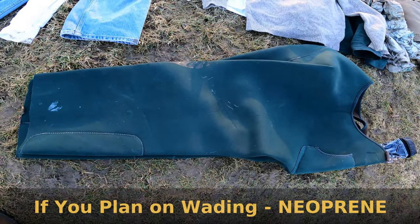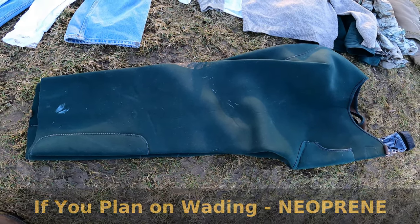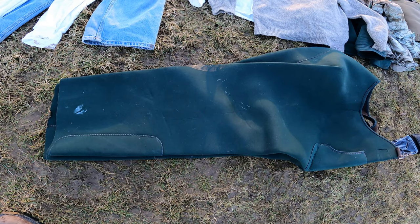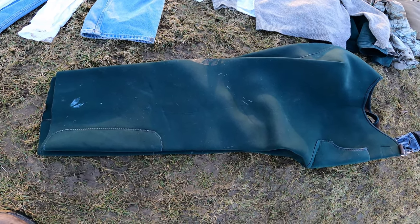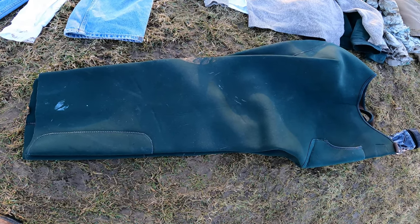For waders in the winter, definitely consider neoprene waders. I'll put on neoprene in the late fall while I'm striped bass fishing, and I've found they'll take you into cold, cold temps. You'll actually be sweating if the weather is 40 degrees and still out, so you want to be careful when you wear them — if it's a little warmer out and you're wearing neoprene, you will be sweating.